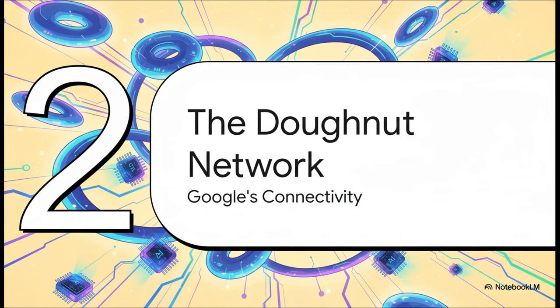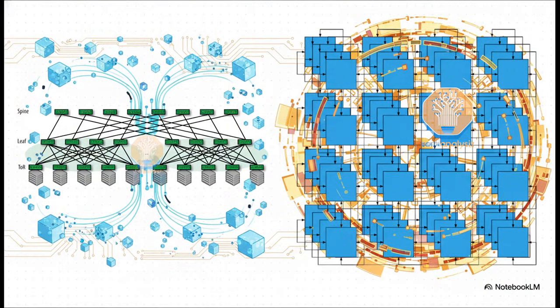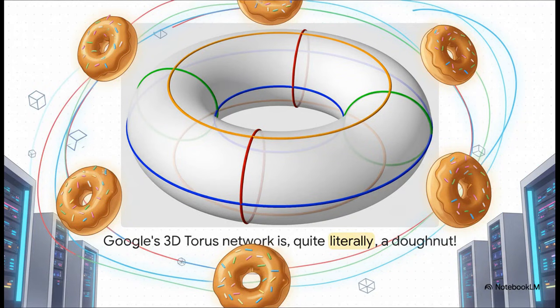How on earth do you connect over 4,000 chips together efficiently? This is where that system-level thinking really pays off, and it involves a shape that might make you a little hungry. Most high-performance computing systems, including NVIDIA's, use a pretty standard network design called a fat-tree network. But Google went down a totally different road. They use something called a 3D torus — and yeah, if you're thinking that 3D torus looks kind of like a donut, you're absolutely right. It's topologically the same thing.